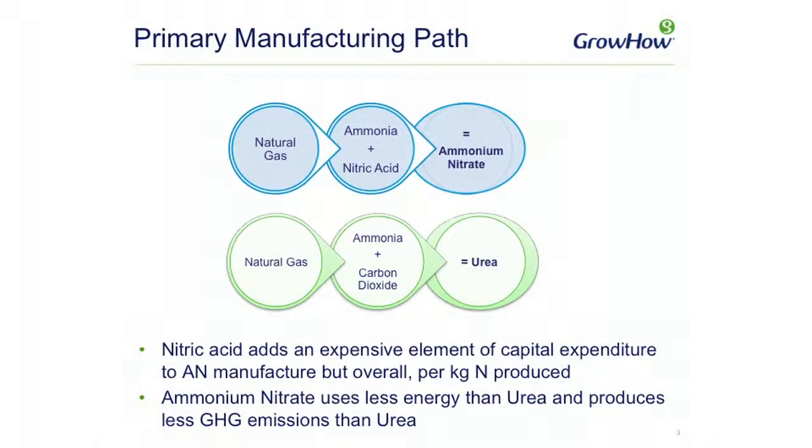Looking at the primary manufacturing paths of both products, natural gas is the first raw material for both. In terms of ammonium nitrate, the natural gas leads to ammonia production, which is then further used to produce nitric acid, and the two when mixed together become ammonium nitrate. Whereas with urea, the natural gas forms ammonia again but it's then added to carbon dioxide to produce urea. The nitric acid element does add cost to the production process, but overall ammonium nitrate uses less energy than urea and also produces less greenhouse gas emissions than urea.